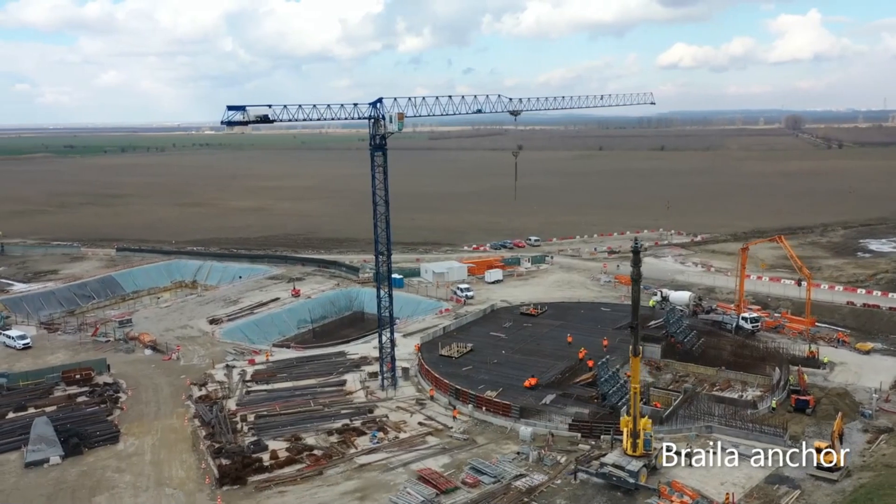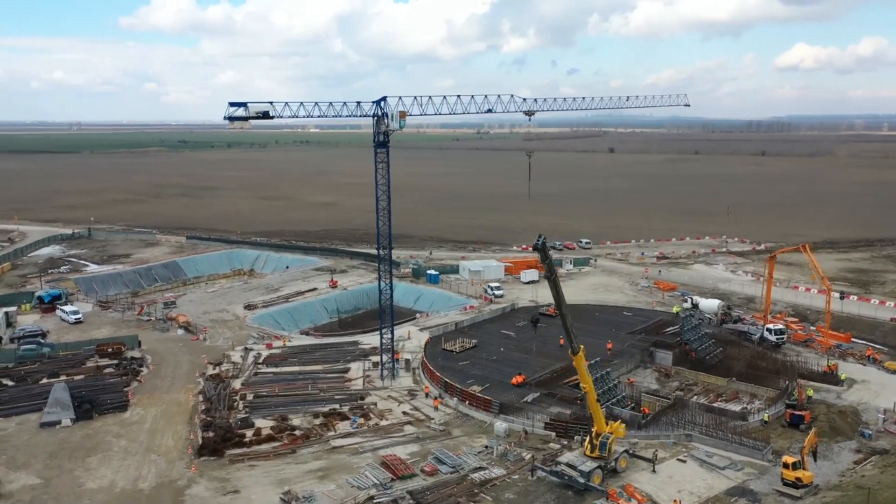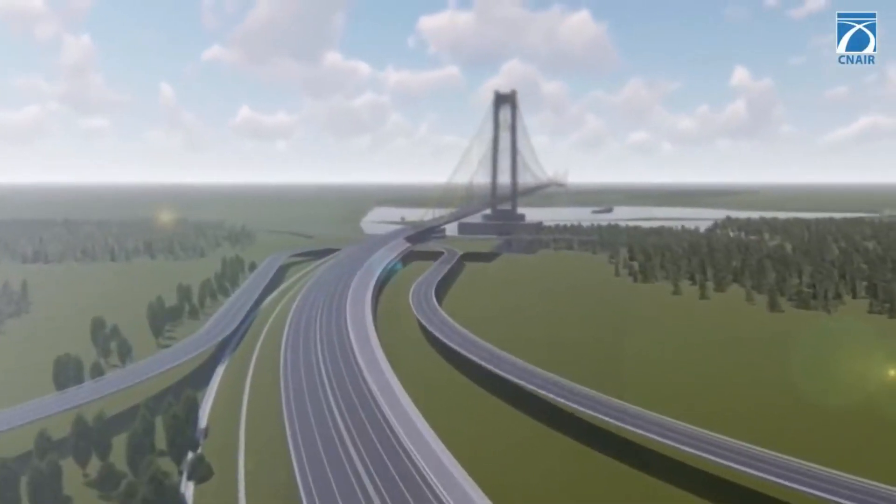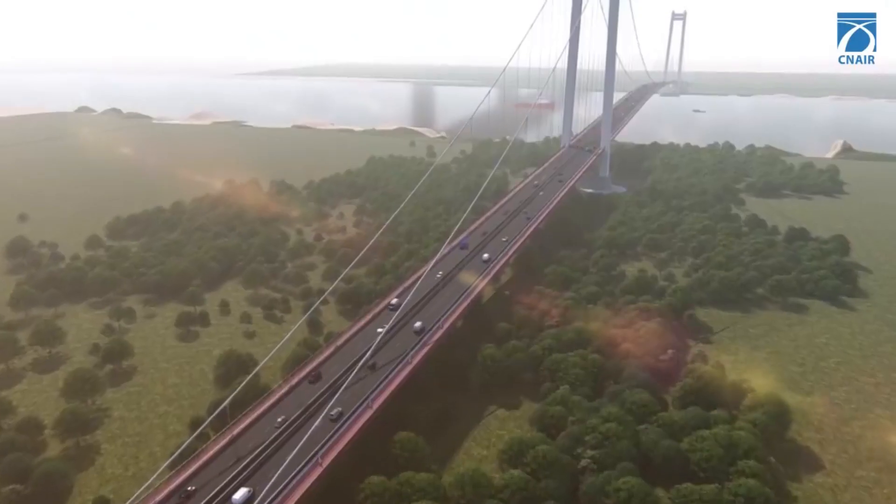On either side are two access viaducts, 110 meters long each. In total, the bridge from Brăila will measure almost 2 kilometers, and another 23 kilometers of expressway will be built alongside it.